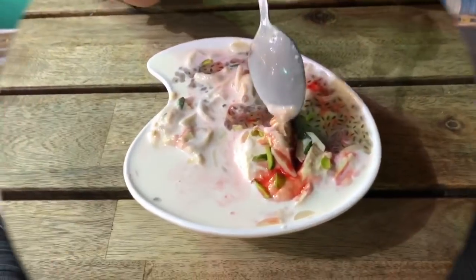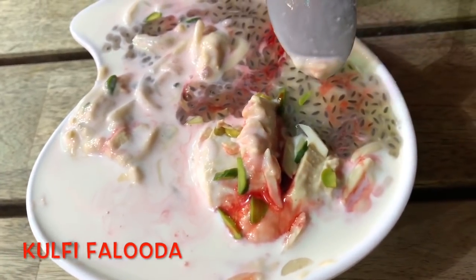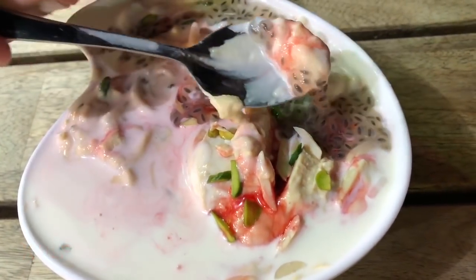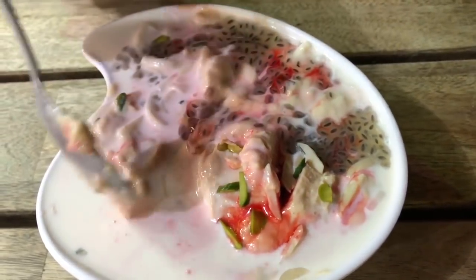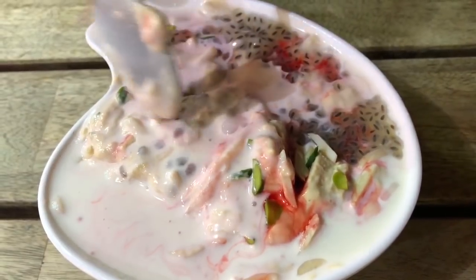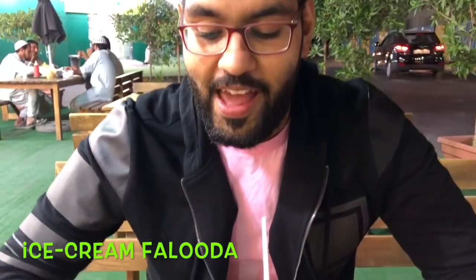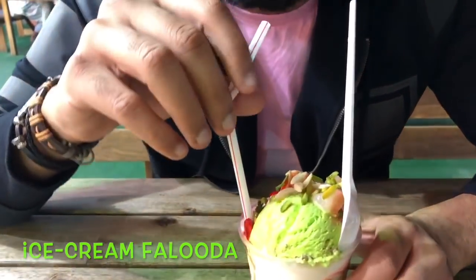This kulfi faluda has obviously the kulfi — the ice cream. They have pistachios, some almonds on the top, and something like chia seeds called tukh malanga, and some cream with rose syrup. When mixed, it makes an amazing infusion of this special dish called the faluda. It's winter, and I thought I'd just add some more chill in my life. I'm going to dig in straight — I can't wait.